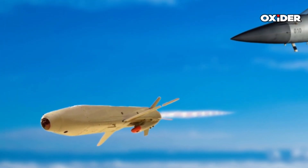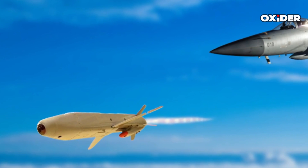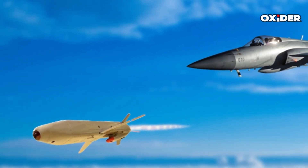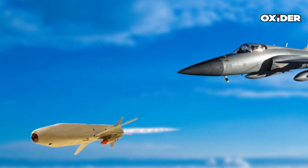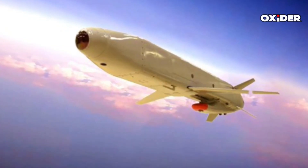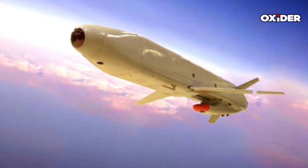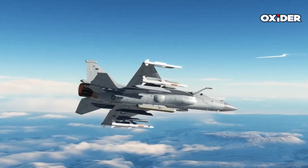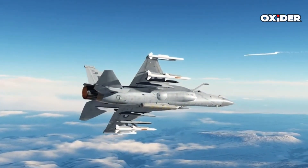The missile can operate at altitudes ranging from approximately 152 meters to 6,096 meters. The launch altitude can vary between 610 meters and 7,620 meters, providing operational flexibility during deployment.